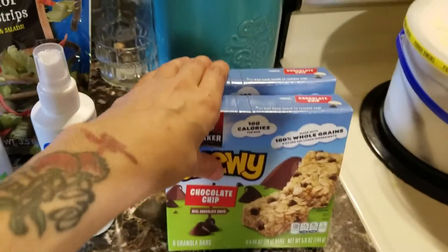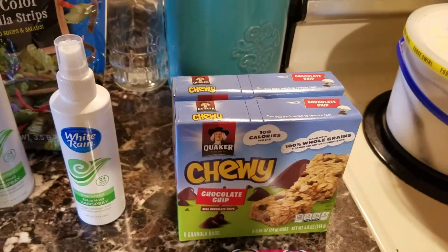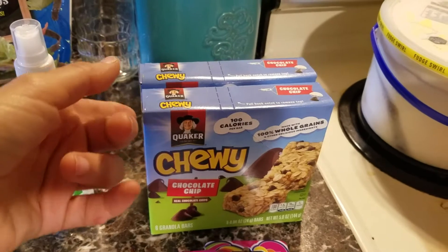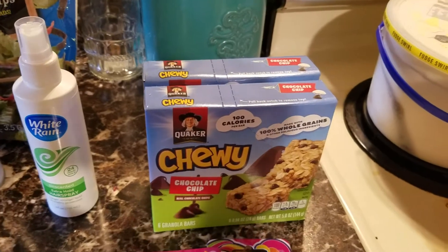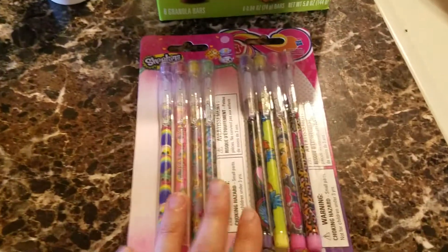I picked up more of the Quaker Chewy Chocolate Chip Granola Bars — these have six in them. I pick them up at Dollar Tree now because they have them, but if not I would just go to Walmart, Winn-Dixie, or Sam's Club. Delia takes one as her AM snack with a fruit, so we were running low and I grabbed that for her.